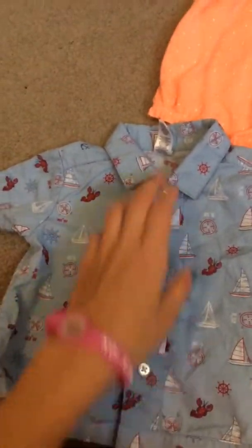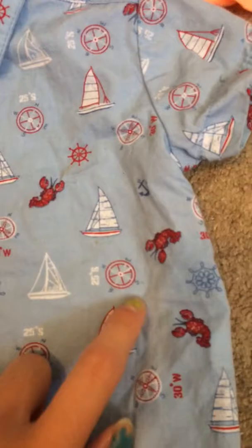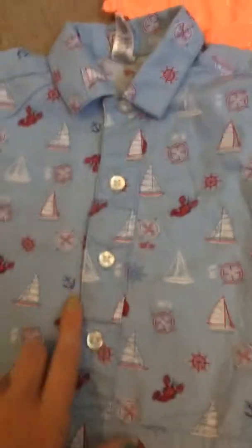And then I got this from one of the second hand stores. It's this really cute button-up shirt and it has like boats and crabs and — I don't know what you call those, but they're the steering wheel for boats. There's also little anchors and stuff. It's just really cute.